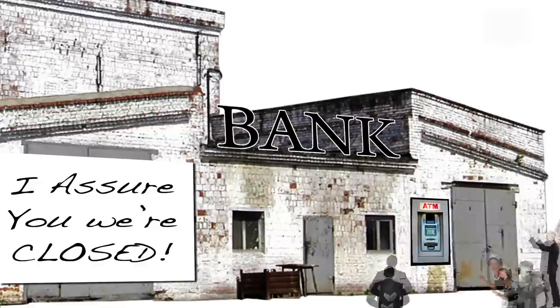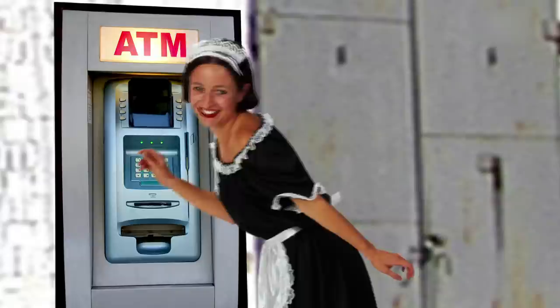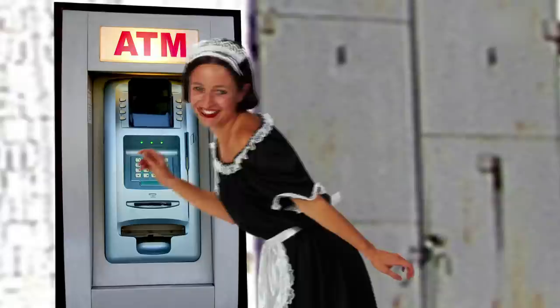In 1967, John became the first inventor to create the version that caught on with the public. When customers wanted to take cash from their account, they inserted chemically-coded checks and entered a personal identification number, or PIN. Originally he wanted the PIN to be six digits, but his wife Caroline told him that was too long, and as a result, four-digit PIN numbers have become the world standard.